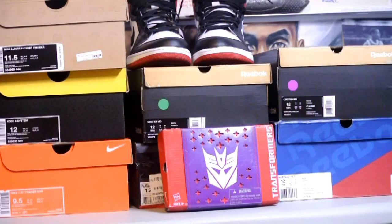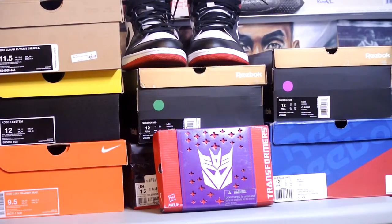Hey, what's up YouTube. I got a pickup video for you guys — I picked up seven shoes within the last month and a half. I haven't really uploaded any reviews so let's get right into it.